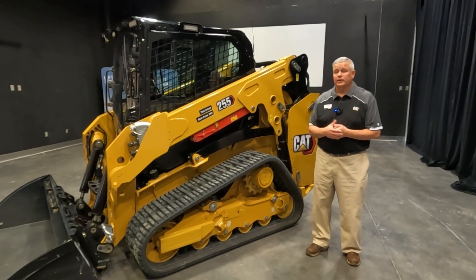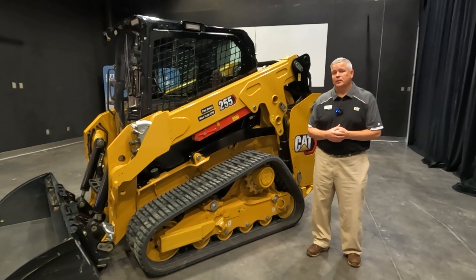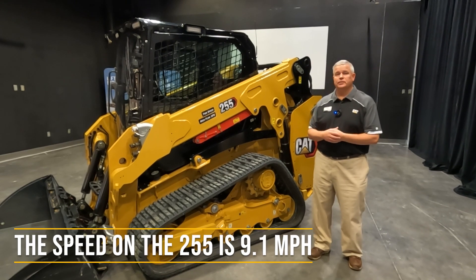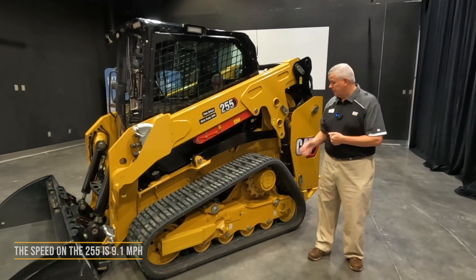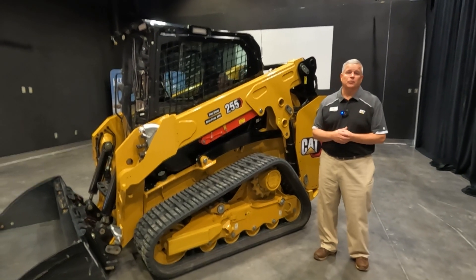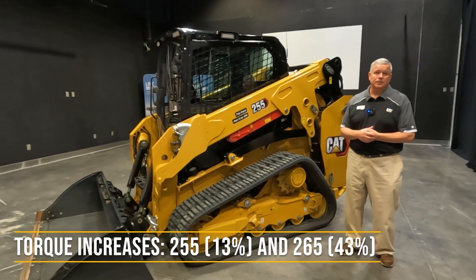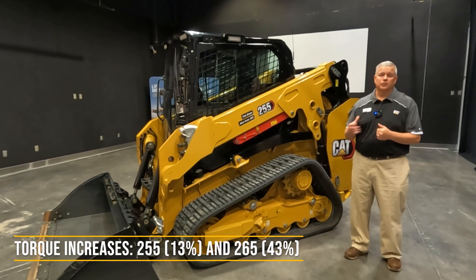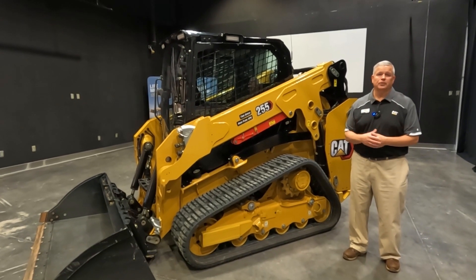Additionally, we've added speed. On our 255 model we've got the capability to go up to 9.1 miles per hour — speed you can use on the job site. And backing all that performance up is the torque we talked about, to push through the pile, run those attachments, and do the work you need to do.